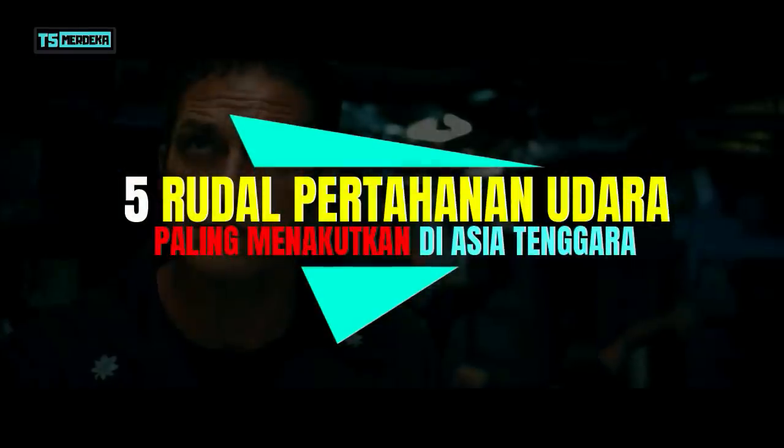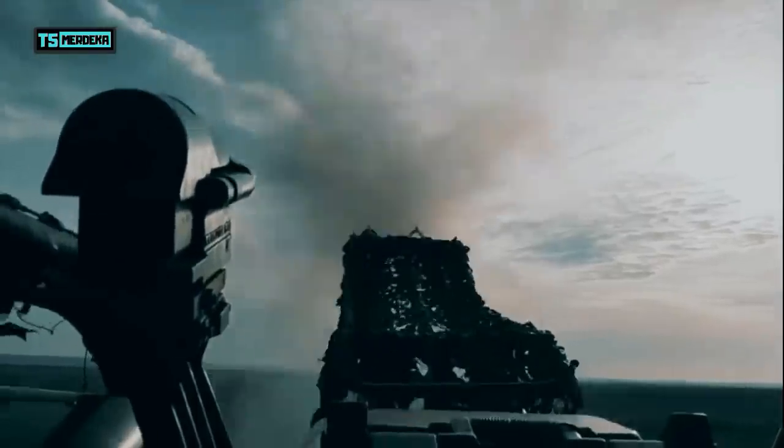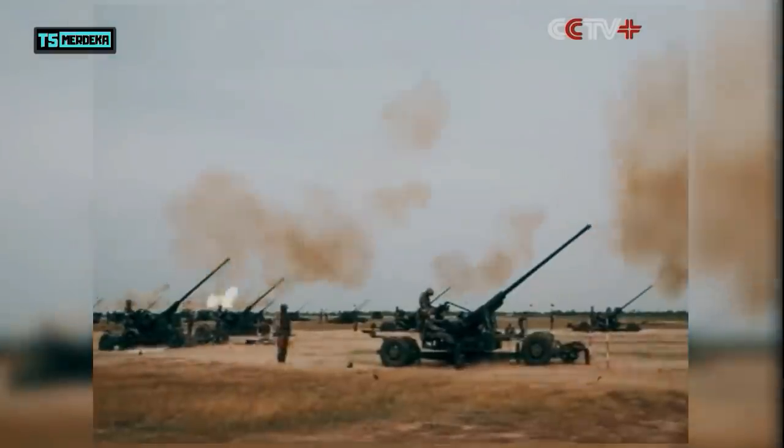5 Rudal Pertahanan Udara Paling Menakutkan di Asia Tenggara. Halo semua, kembali lagi di channel Top 5 Merdeka. Di video sebelumnya, yaitu 5 artileri pertahanan udara paling canggih di Asia Tenggara, kita sudah membahas artileri pertahanan udara bertipe Canon atau Meriam. Namun, faktanya setelah saya telusuri lebih dalam lagi, ternyata arhanud bertipe Canon atau Meriam sudah kurang efektif untuk menghadapi serangan jet tempur modern.